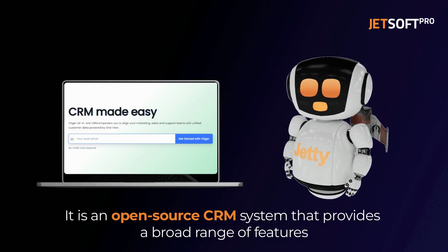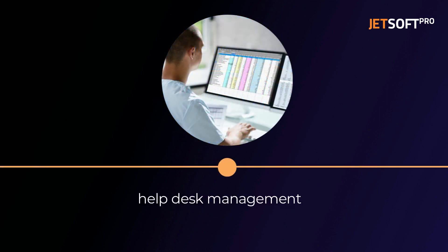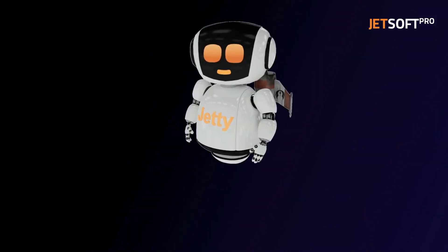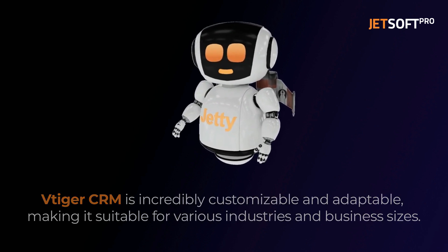vTiger CRM is an open-source CRM system that provides a broad range of features including sales automation, marketing automation, help desk management, and project management. It is incredibly customizable and adaptable, making it suitable for various industries and business sizes.